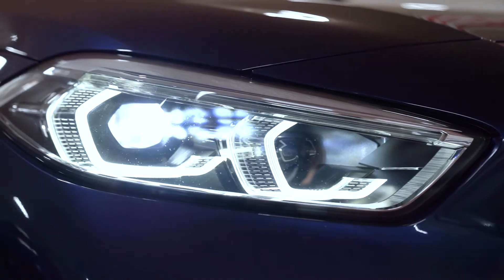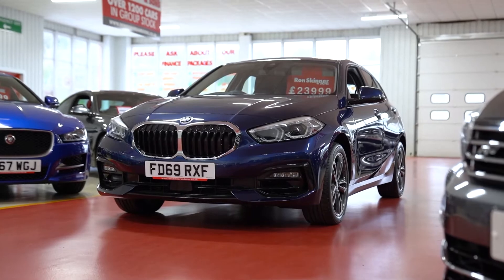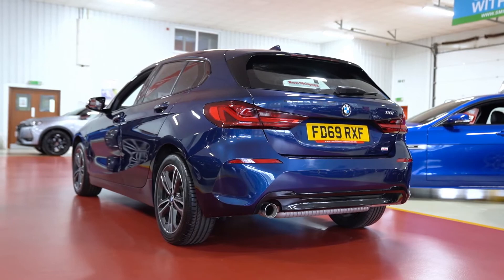If you've enjoyed this video on the BMW 1 Series, leave a like below and let us know what you want us to review next. Subscribe to our YouTube channel to see more from us here at Ronald Skinner and Sons.